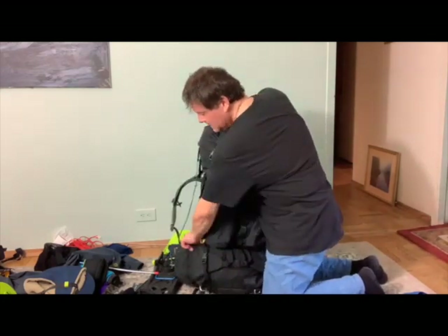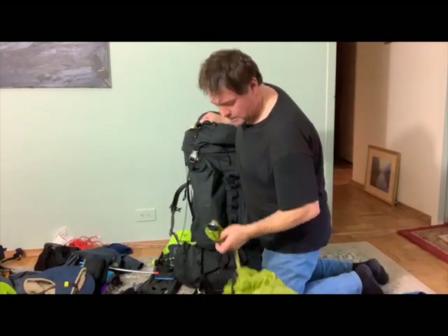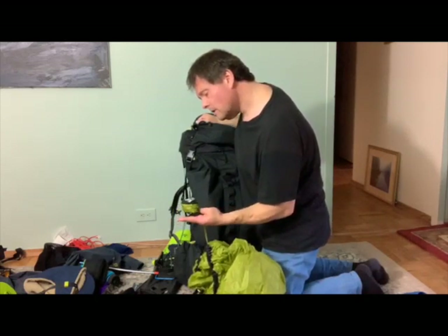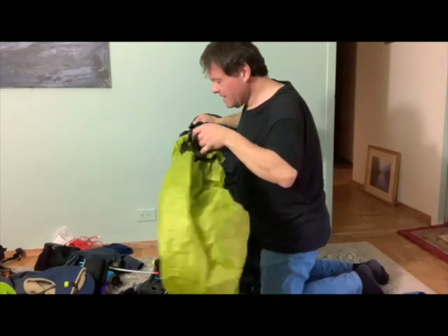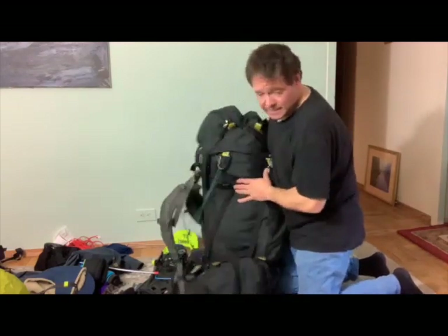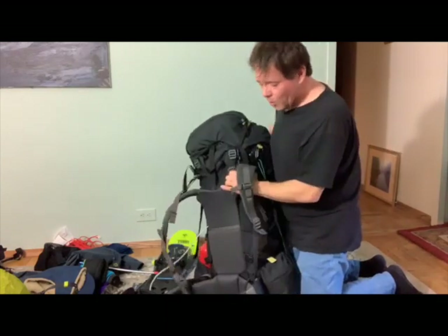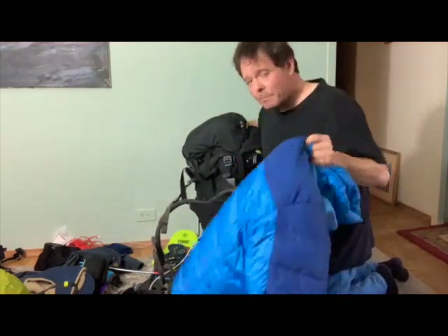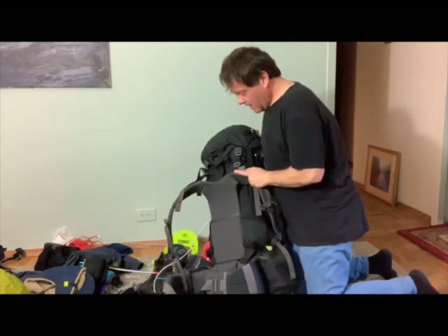The pack cover — a little small. This is the large Sea to Summit Ultrasil pack cover. It did fit over the pack but could have been a little bit larger. The pack worked well. As I mentioned, the hip belts work great in the living room. When you have all your layers on or any of the nylon parkas, it slips right down, and a lot of the weight ends up being carried on your shoulders anyway.